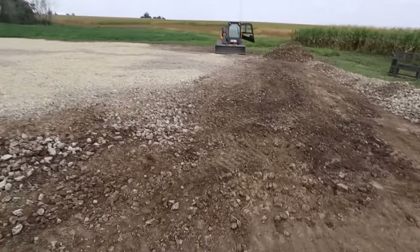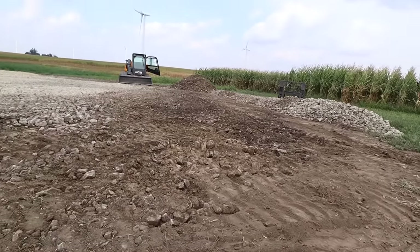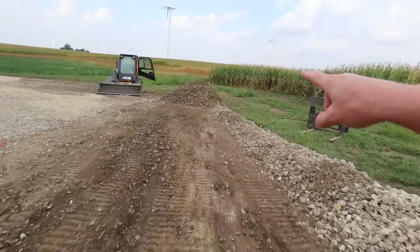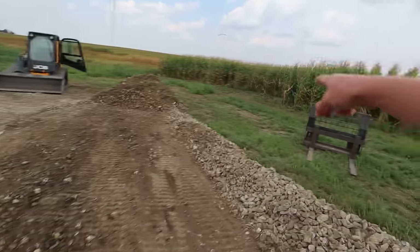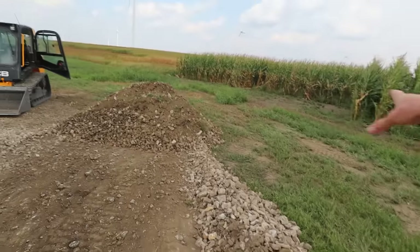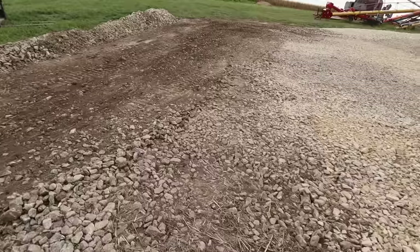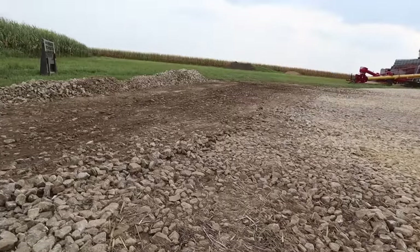There we go — that looks a lot, a lot, a lot better. Now we got the clean rock off on the side, then we got the stuff that's kind of mixed with a little bit of dirt — we'll just put that over here on the spot where we have absolutely no rock underneath and just reuse this to cap that area. I'm not planning on getting rock today — Cory closes in an hour and I haven't heard anything. I'm glad I did that — that looks so much better.